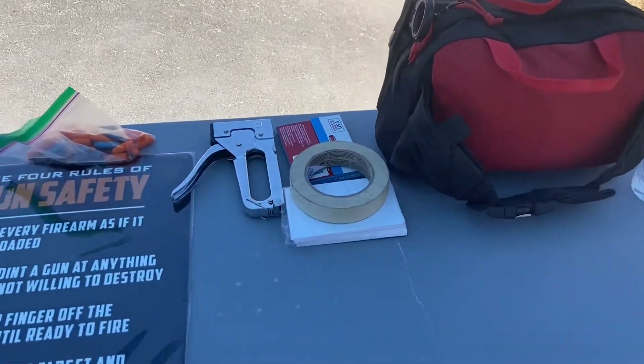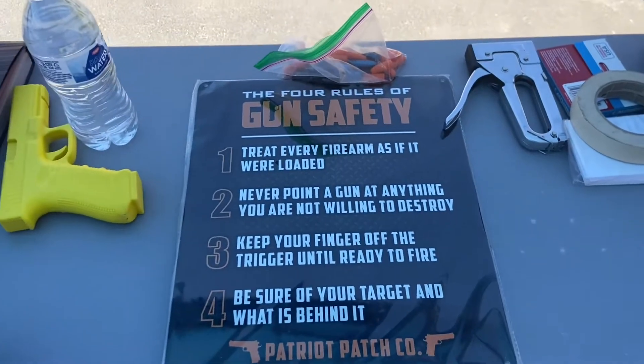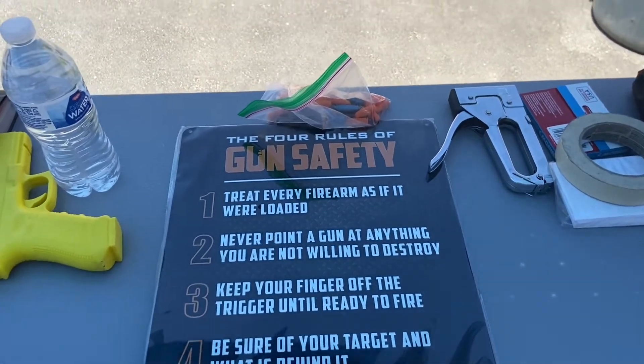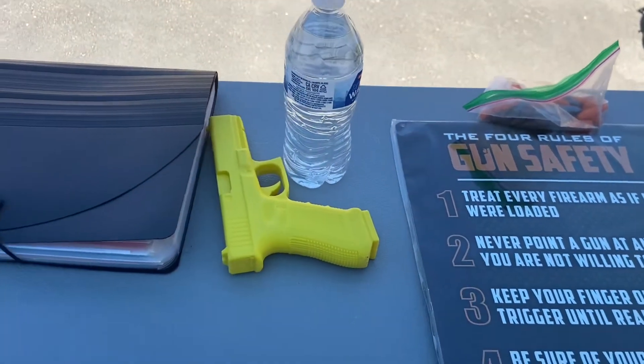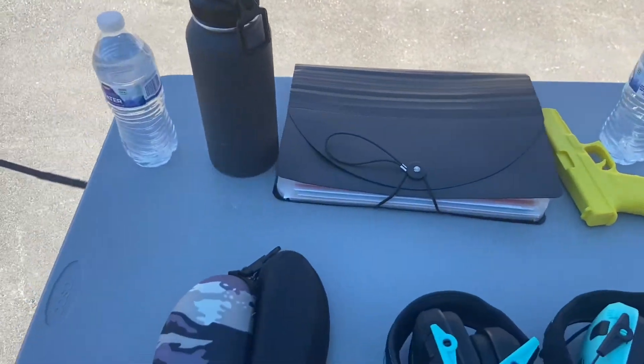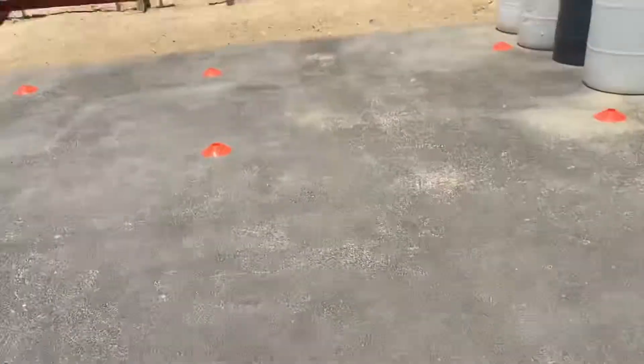You'll also need tape and staples to affix targets to frames, a posted listing of firearm safety rules, colored dummies kept separately for practicing malfunctions, training guns, liability waivers, and electronic hearing protection for everybody.